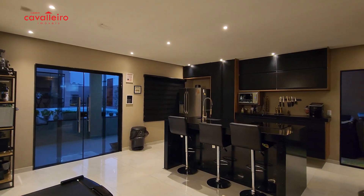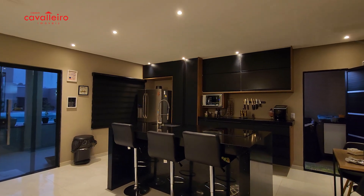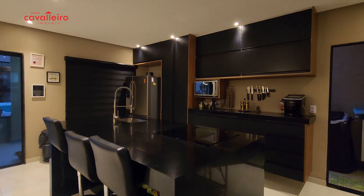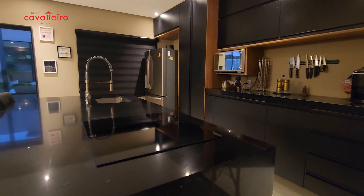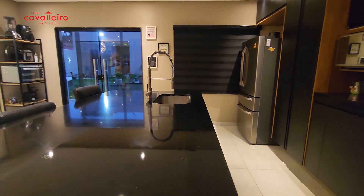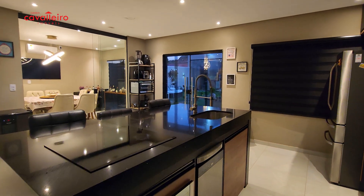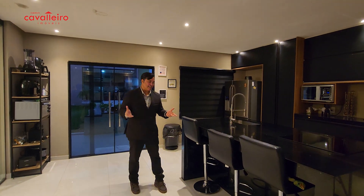What a wonderful, spectacular kitchen. It's worth remembering this is a duplex house, with three suites on the upper floor and one bedroom on the ground floor, which at the moment is being used as a home office. You can use it as a bedroom, as a home office, or however you want.